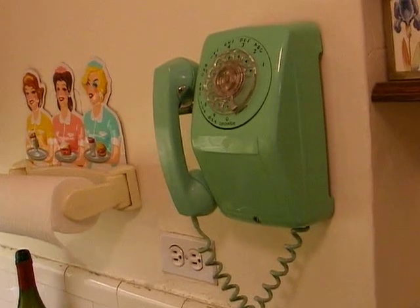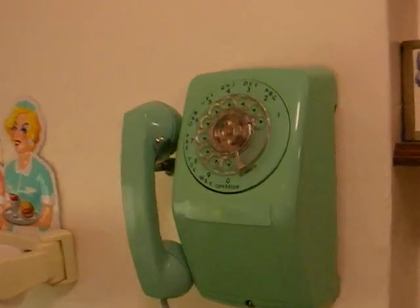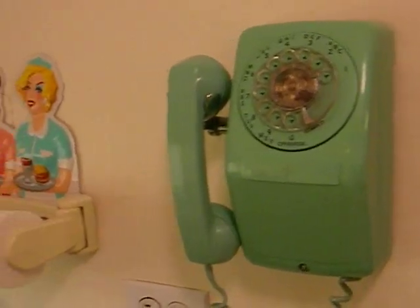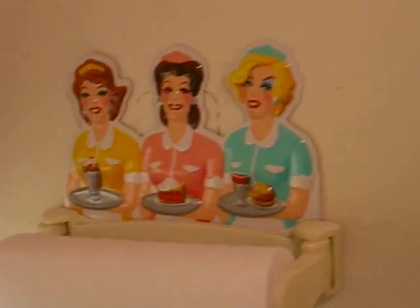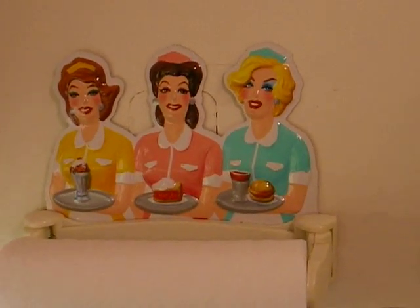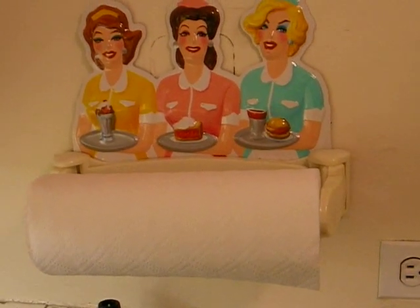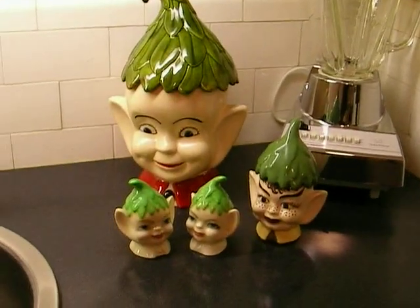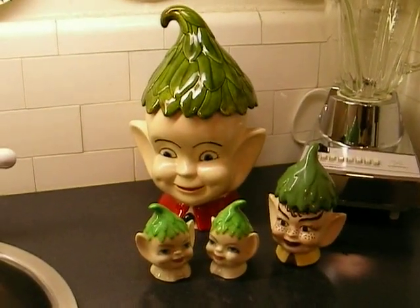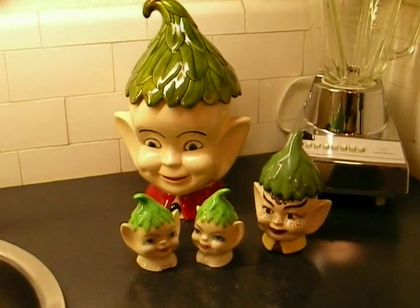We prefer, after a long hard day of work, to just call it in. So this fun old AT&T phone is on the wall, and it works. And carrying that kind of 50s theme are these fantastic dinette figures holding the paper towels, and continuing with the whimsical theme, a collection of pixies, a cookie jar, salt and pepper shaker, and a little sugar bowl pixie. They're fun.